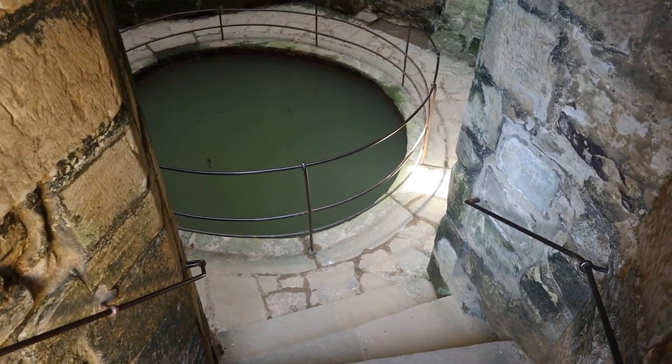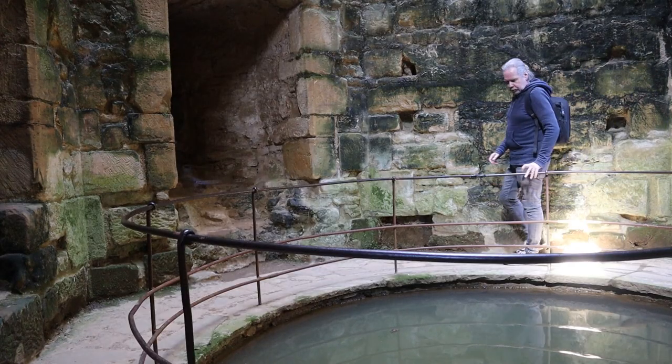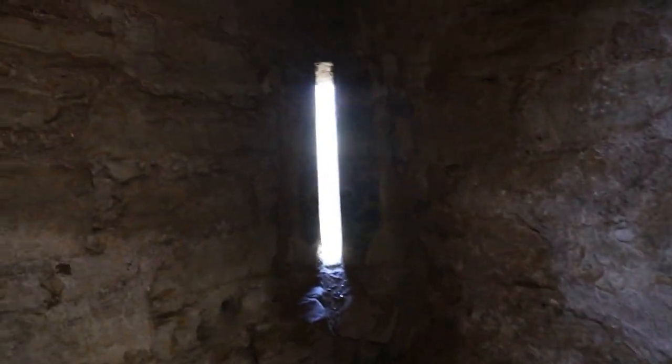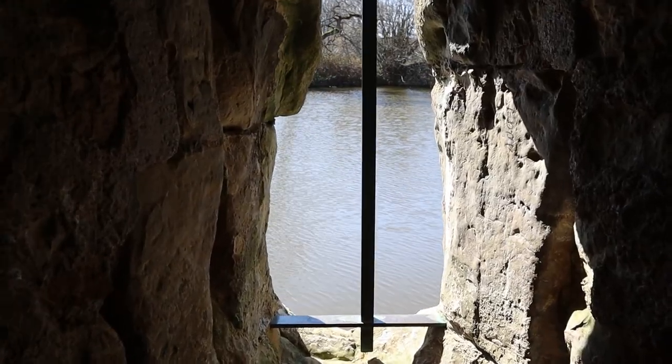There's battlements, portcullis, and it's surrounded by a moat. There's battlements so it's really fun to get the boat out of the river. This must be one of the National Trust's premier properties in the south.